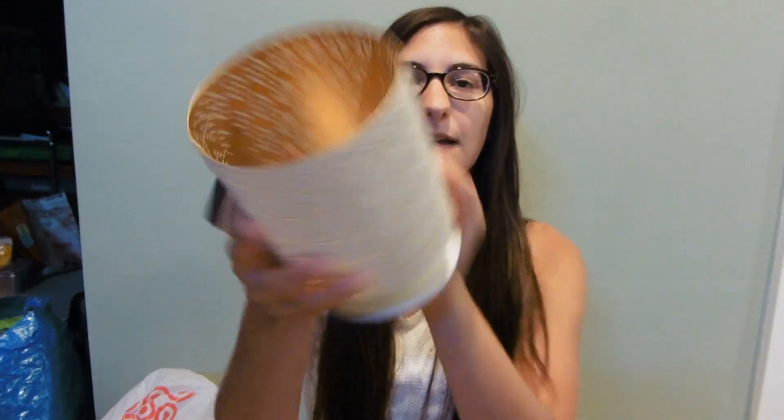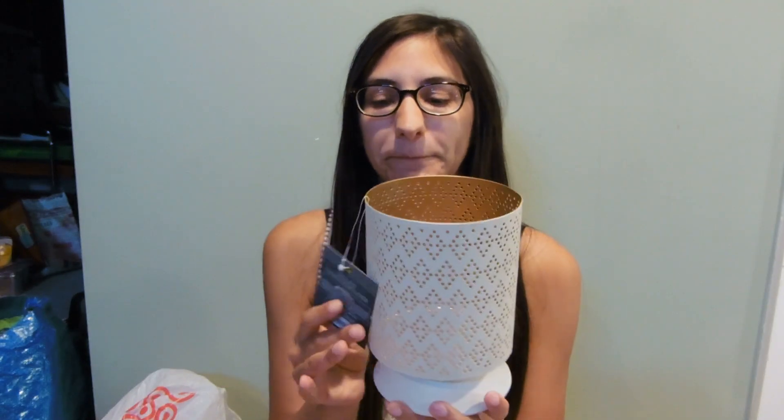The next thing I got — I love this. It's a pillar candle holder from the Threshold brand. It's white on the outside with a gold interior, and it's got a diamond punch-out pattern, so when a candle's in there it's really pretty. This was also on clearance for $5, which was a good deal. As you can tell, I'm a clearance shopper. I thought this would look great in my room and it goes with the white and gold theme I love.